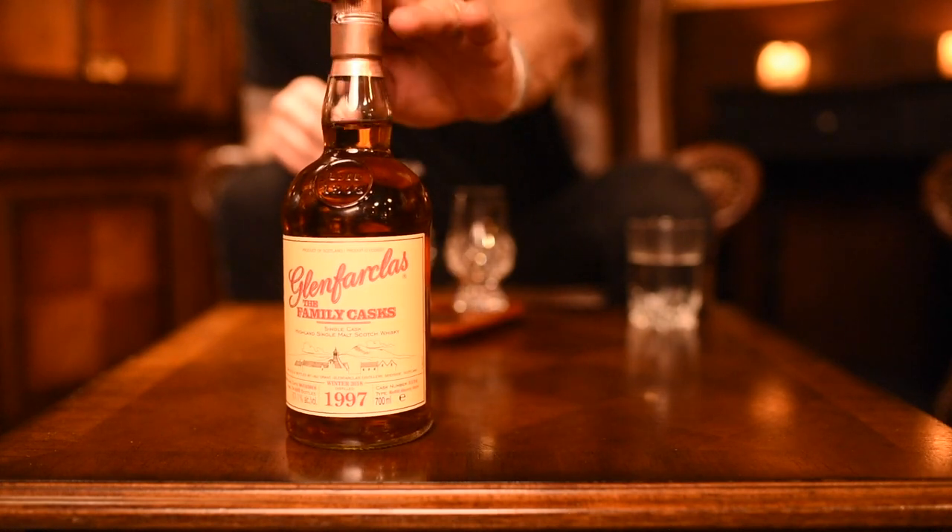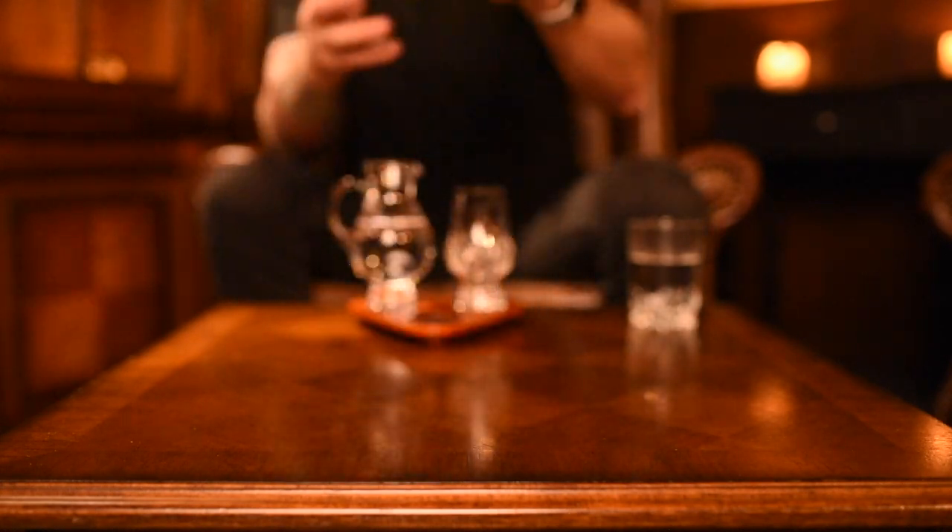Another interesting thing is that, unlike a lot of bottlings where tasting notes are printed on the back label, this particular white label actually leaves space for you to add your own unique tasting notes. As you can see, there are no pre-printed tasting notes on these bottles. We haven't opened it yet — but we did find one review online for a different cask. So here we go, we're just going to open it.